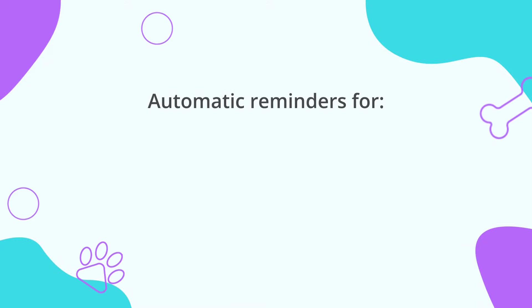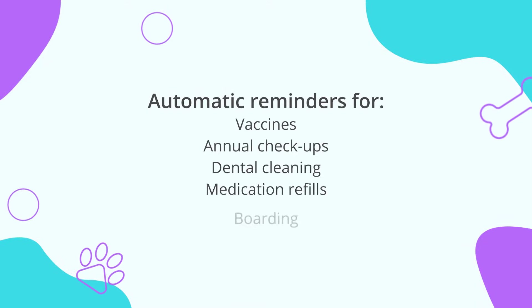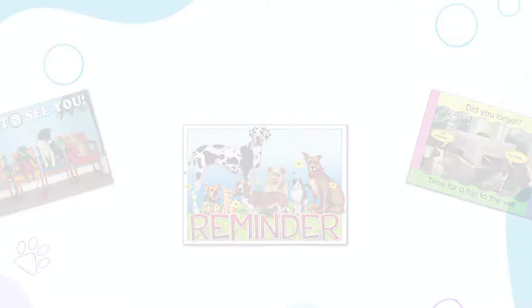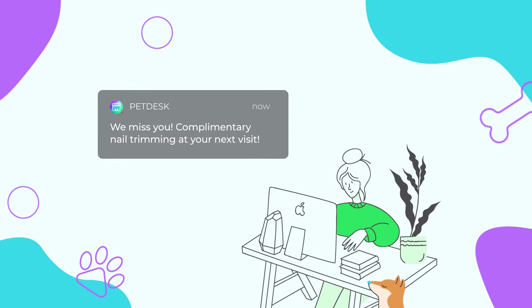Pet Desk automatically sends reminders to your clients when it's time for vaccines, annuals, and other health services. If there's no response to digital messages, we'll automatically send follow-up postcards via regular mail. You can even send a patient a happy birthday message or re-engage a lapsed client with a custom message.